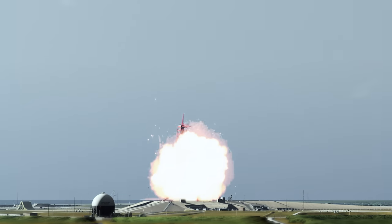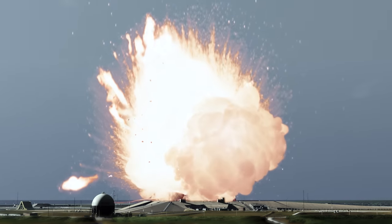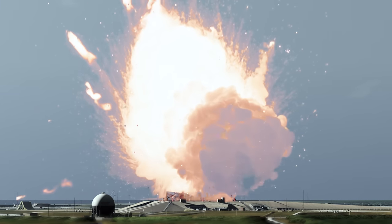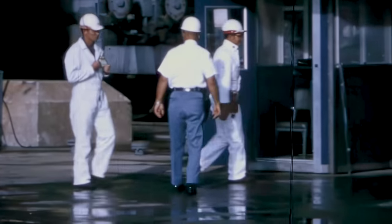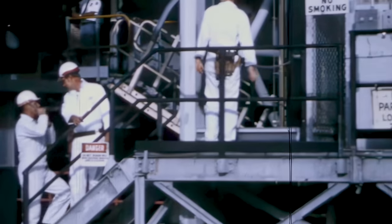If the Saturn V had exploded on the pad, it would have created a fireball that was half a kilometer wide and over a thousand degrees in temperature. So in the event of an imminent disaster, workers at the pad would immediately have to make their way to the bunker.